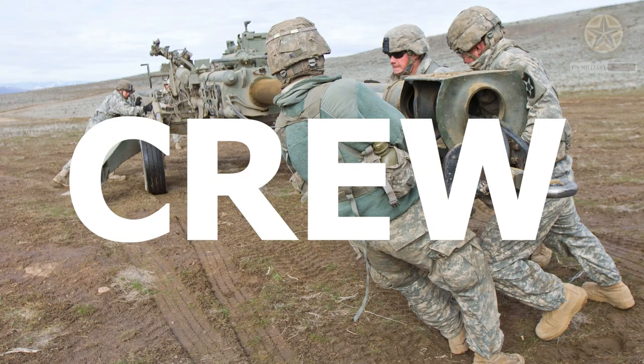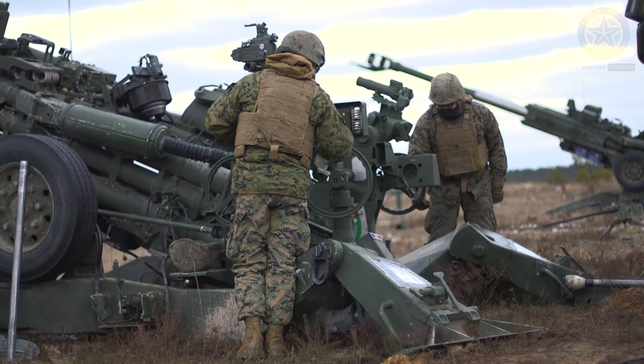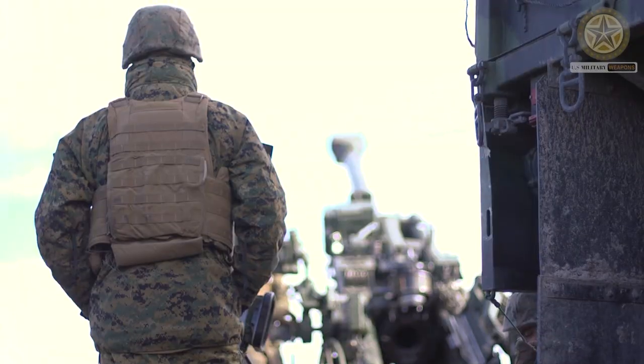The howitzer is typically operated by a crew of 7 to 10 personnel, depending on the specific task and operational requirements.